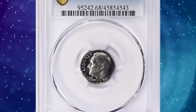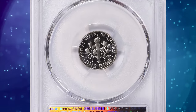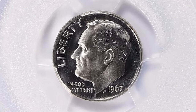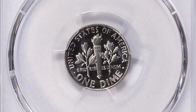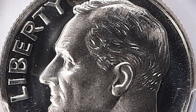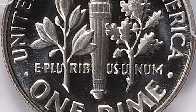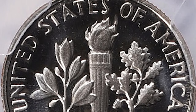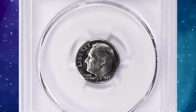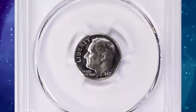A 1967 Roosevelt dime from a special mint set, graded as SP68 deep cameo. According to NGC, in 1964 the United States faced a coinage shortage. Due to this, the mint ceased production of normal proof coins, which required significantly more work with die and planchet preparation. As a substitute, they created the special mint set, which contained coins that weren't quite proofs but were clearly of a higher quality than normal circulation coins. This allowed the mint to place more resources into producing coins for circulation. These special sets were issued in 1965, 1966, and 1967 before normal proof production started once more in 1968.